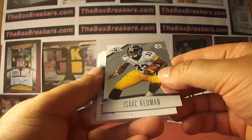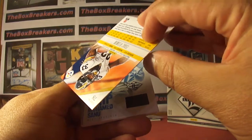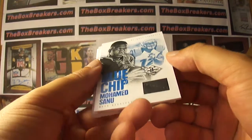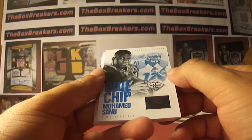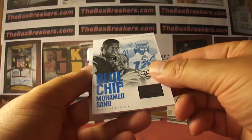Isaac Redman was our Steelers base. Mohamed Sanu — blue chip rookie material here. Bengals is rare luck, so 22 of 49.